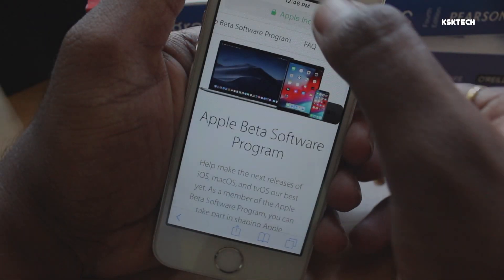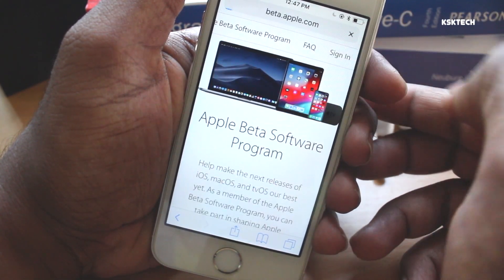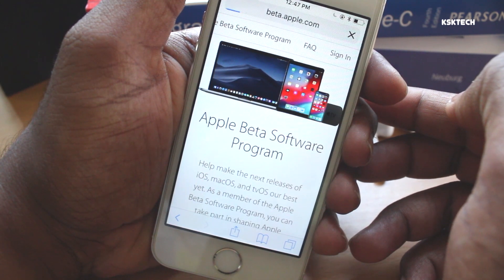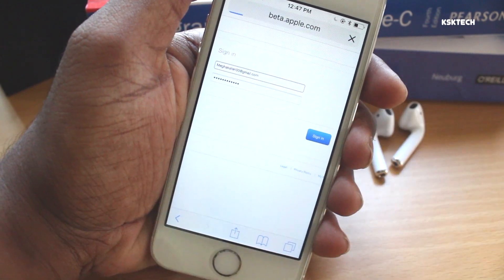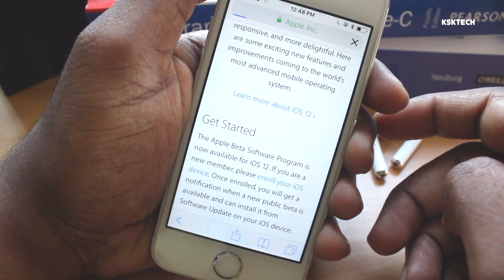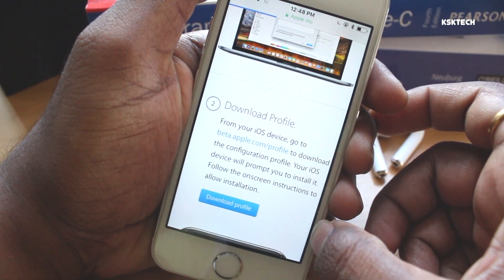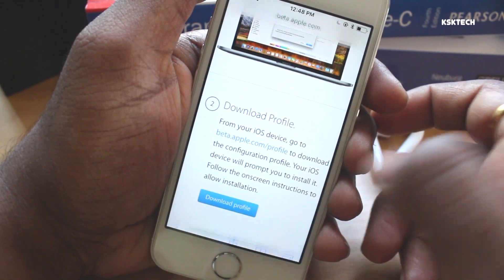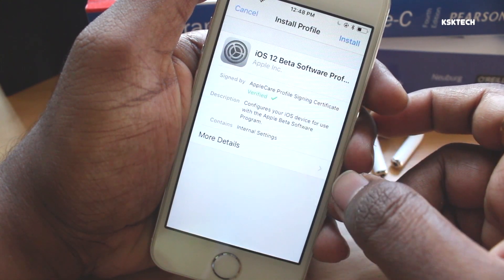Now head over to this website by opening the link from the description box right inside the Safari browser on your iPhone. Go ahead and sign in with your Apple ID. Once you are done signing in, go ahead and enroll your iPhone if you haven't. Then look for the option called 'Download Beta Profile'. Once you see it, click on it and you will see a prompt on your iPhone — install this beta profile on your iPhone and restart.